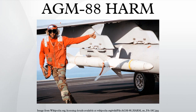The AGM-88 can detect, attack, and destroy a radar antenna or transmitter with minimal aircrew input. The proportional guidance system that homes in on enemy radar emissions has a fixed antenna and seeker head in the missile's nose. A smokeless, solid propellant, booster-sustainer rocket motor propels the missile at speeds over Mach 2.